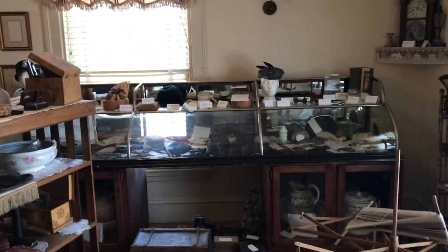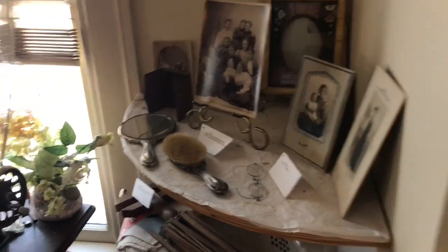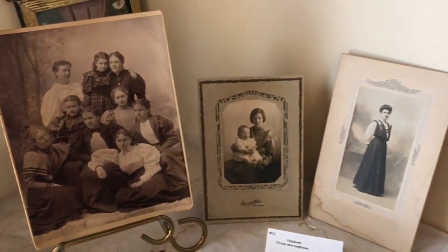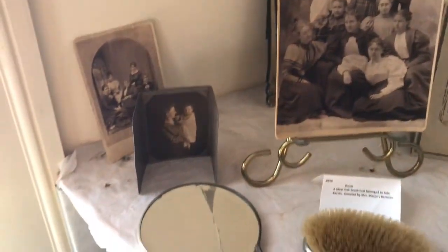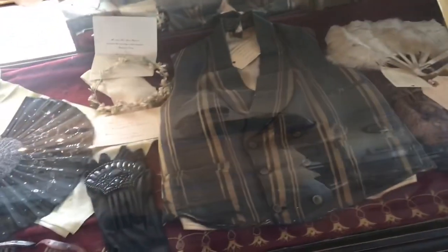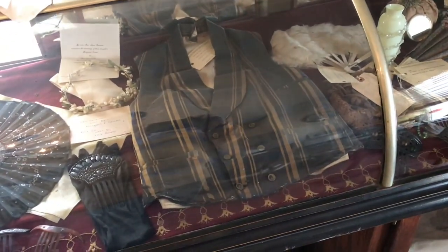As we come into this room, we see a lot of items that are primarily women's articles. On the right, we see a number of pictures of the fashionable young ladies of Holton. As we look around the room, we see a number of items of clothing, of footwear, almost entirely ladies with one exception. We do have a men's wedding vest that reportedly was worn by a Mr. Levitt from Monticello when he got married in 1860.